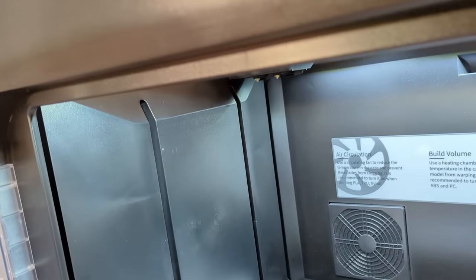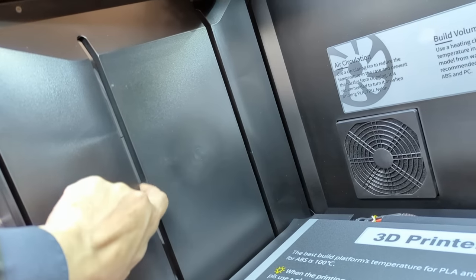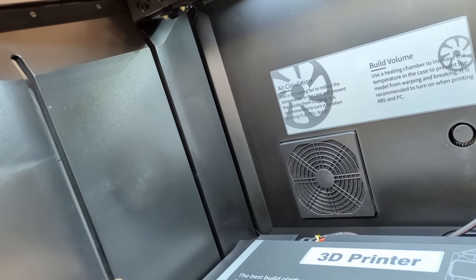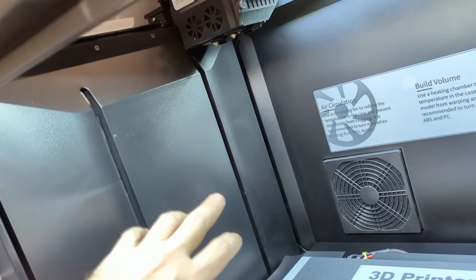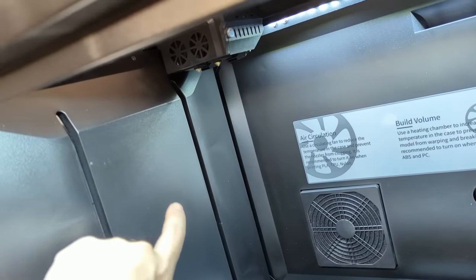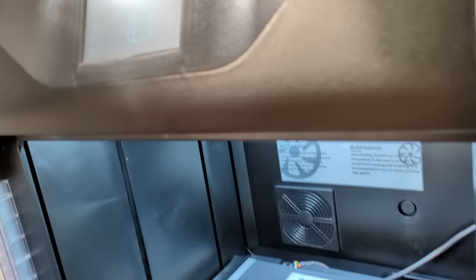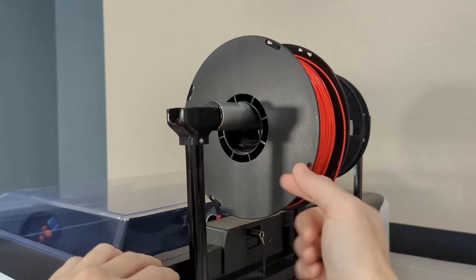There's a double wall on the printer but it's not insulated, and this groove — where the bed rides up and down — means heated air easily flows back and forth inside the double wall. So it's not sealed and it's not insulated.